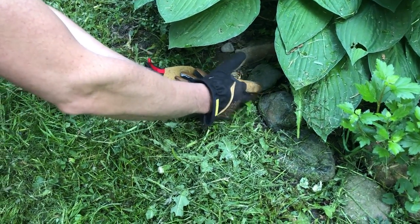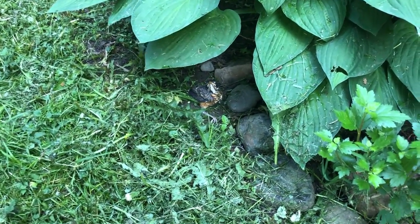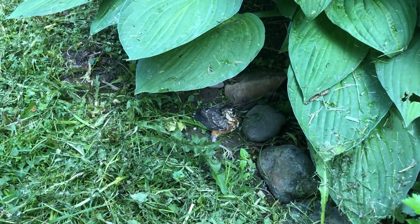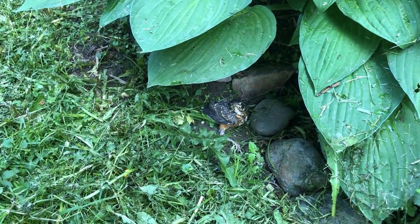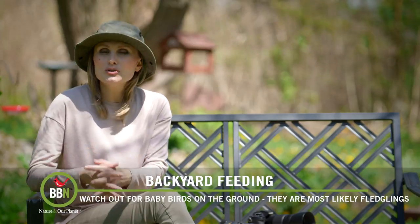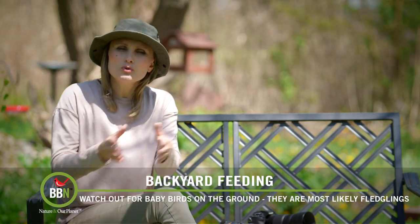We always wear gloves when we handle wild birds or anything to do with them. And we also knew that the parents were close by and were probably still feeding the robin. The next day it was already gone, so it had probably moved on. So that's what you can do with fledglings — if they're somewhere in a very exposed open area, just move them somewhere more protected.